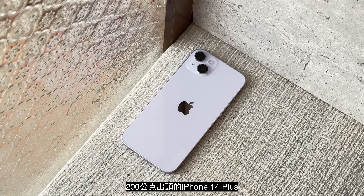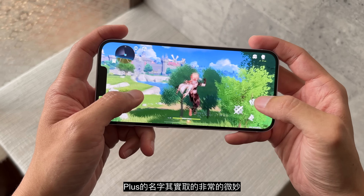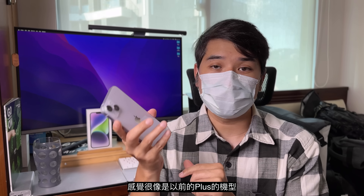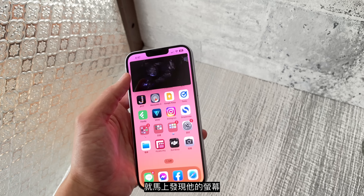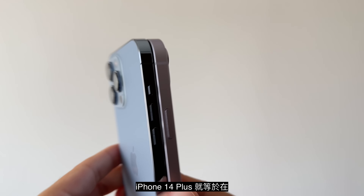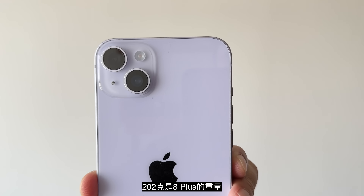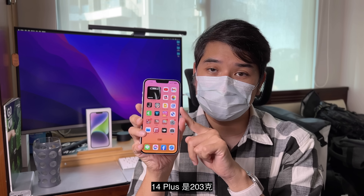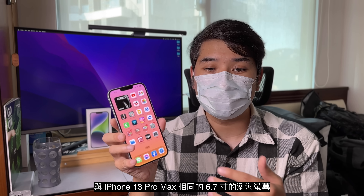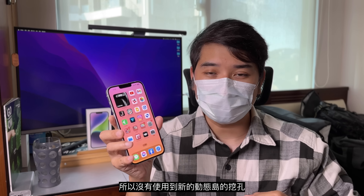200克出头的iPhone 14 Plus用起来会让人觉得更爱不释手。真的觉得这个Plus名字叫得非常微妙，手感很怀旧，感觉很像以前的Plus机型。只要一转到正面你就马上发现它的屏幕就是现在Pro Max的尺寸。iPhone 14 Plus等于是在保持202到203克重量的前提下，进化成了与iPhone 13 Pro Max相同的6.7吋刘海屏幕。